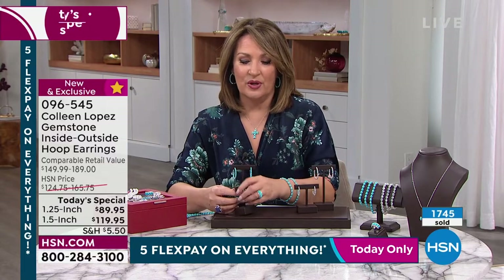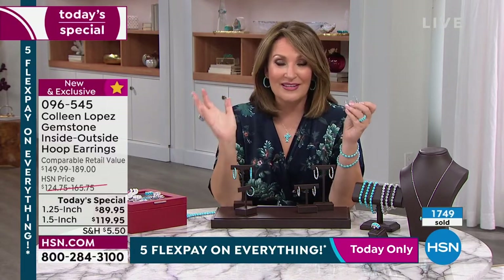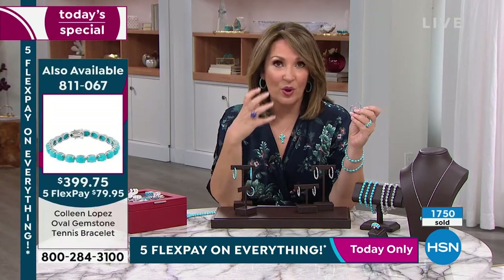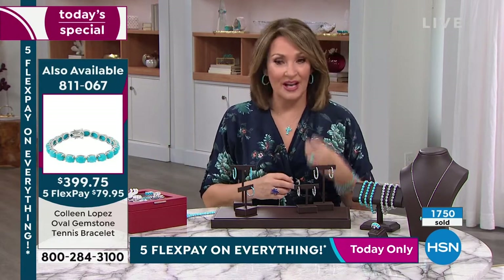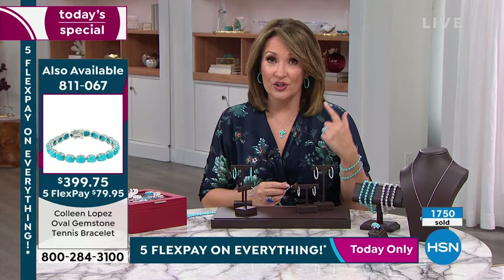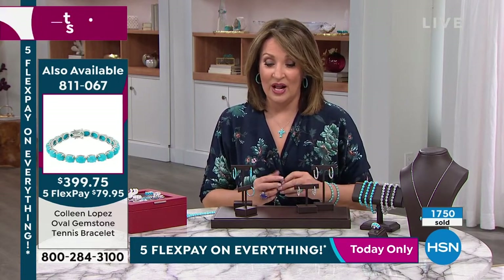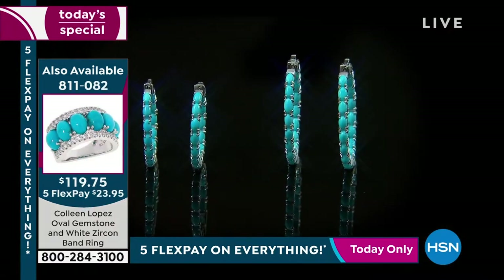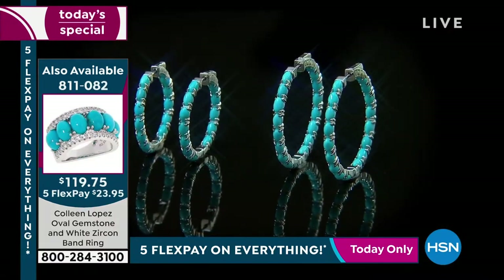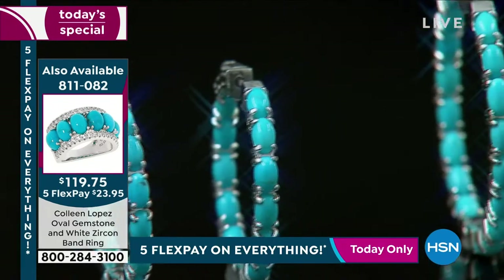I've been wearing them almost every single day and I love them. They do not pull on your pierced ear. Although you get a lot of look with this — it's definitely substantial — they feel so good. If you want the large turquoise, order tonight before it's completely sold out. The large moonstone, I'm down to fewer than a thousand. The smaller moonstone, I have a few more than a thousand. That's all.